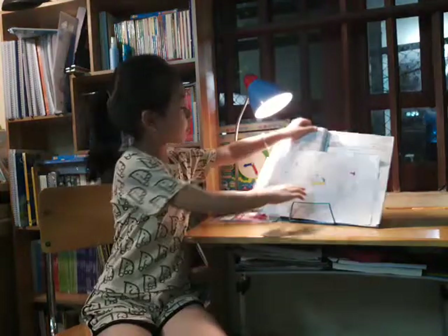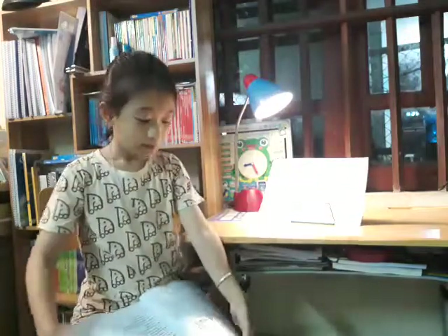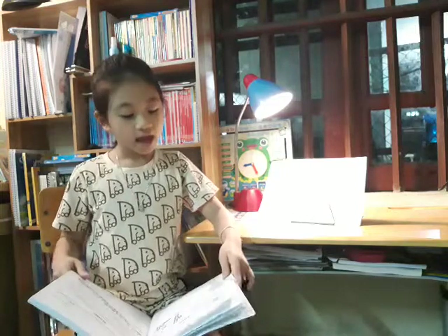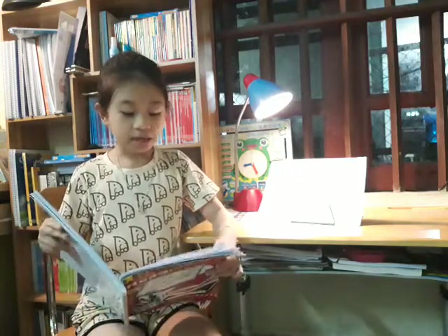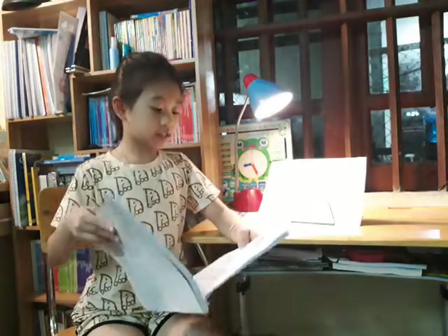I have some questions. My question is, a desert can be very what? Here are four answers: A, rainy; B, hot; C, ugly; D, wet. The answer is B — hot.